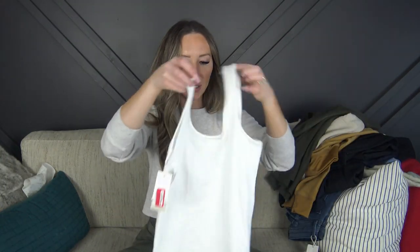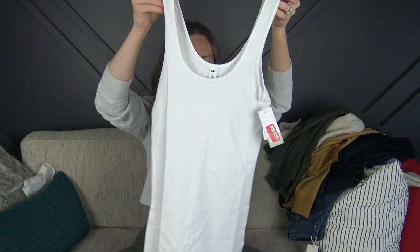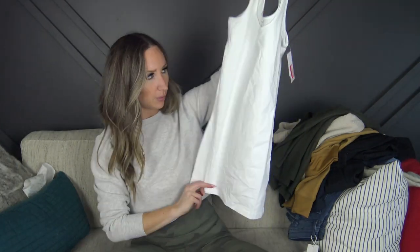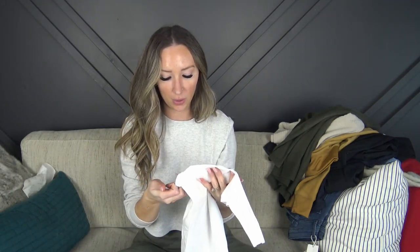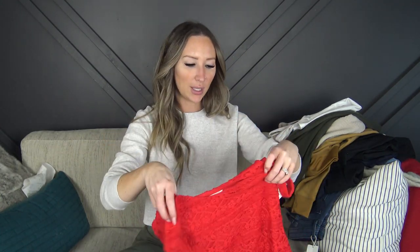I grabbed a white basic tank. It's a little bit longer — we'll see how it works. This one was on clearance for $4.42 and then there was an extra 25% off, so it ended up being like a three-dollar tank top — cheaper than Value Village and you get something brand new.